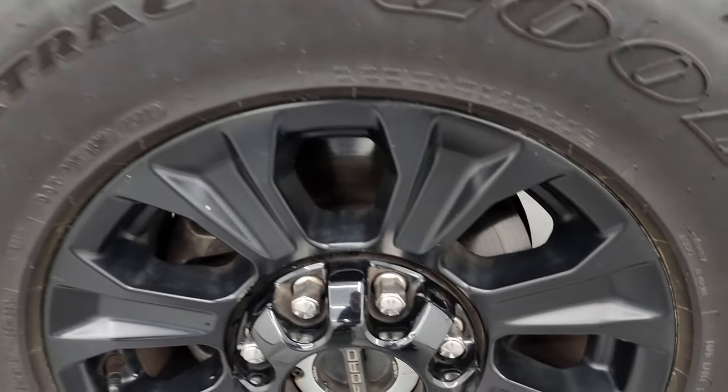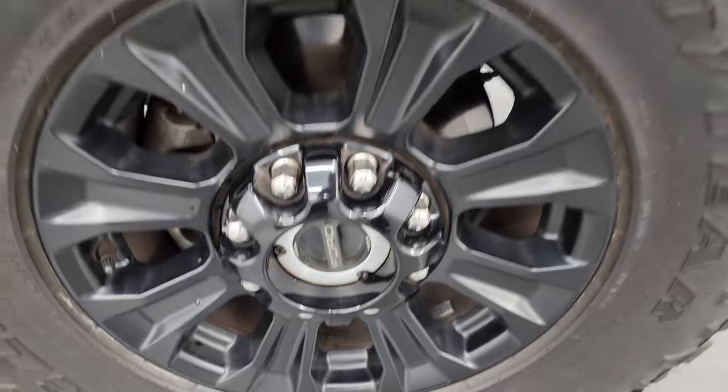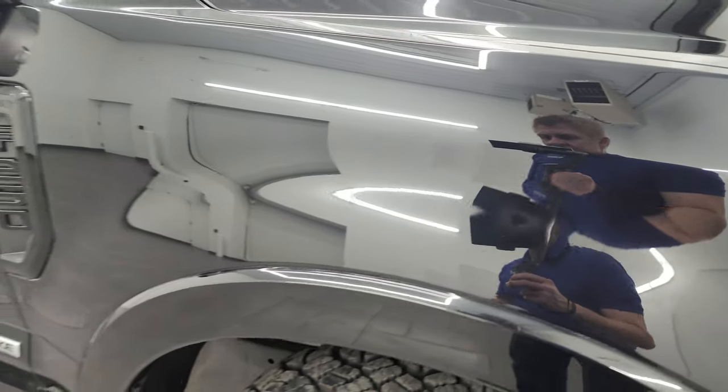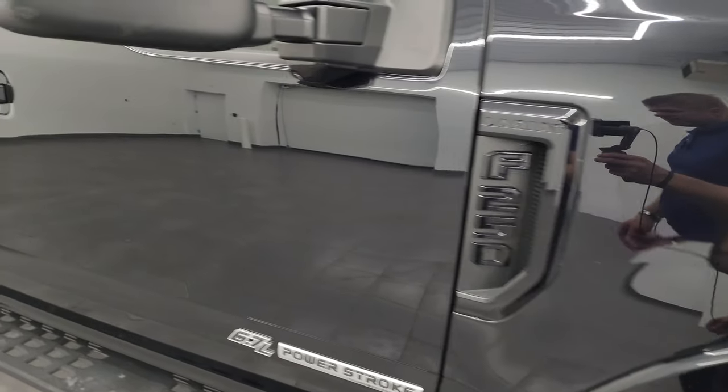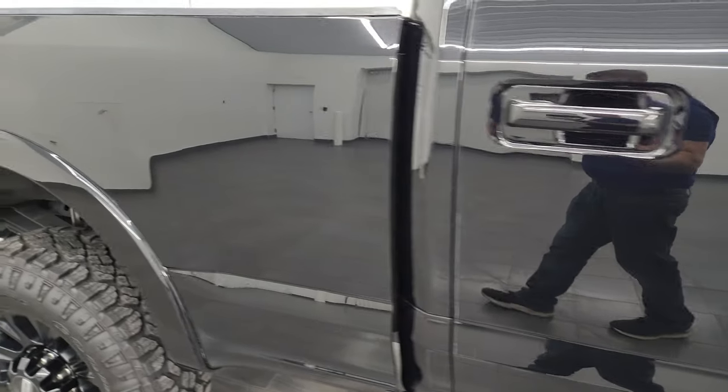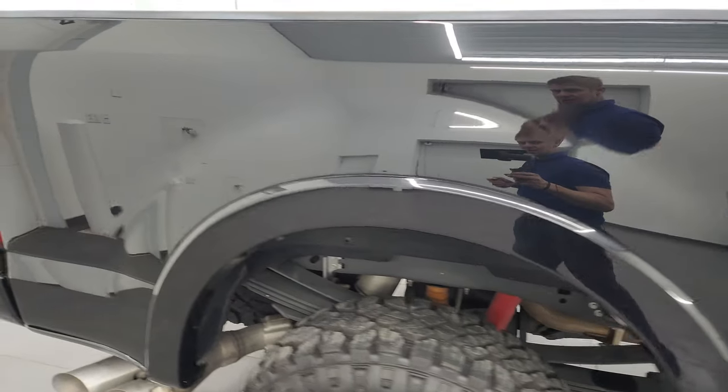The passenger side front wheel has no major scuffs or scrapes. Agate Black Metallic has a lot of metal flake in it — a lot of golds, even some blues and purples. Really a good looking color. Look how nice that clear coat is on this truck — very, very nice. Going down the side of this 2020 Ford F-250, take note of how clean the body is and how reflective and mirror-like that paint is.